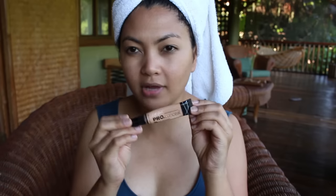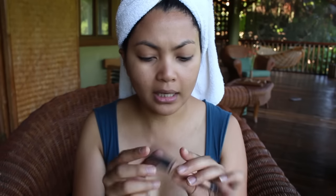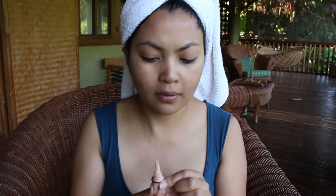For my concealer, I actually brought two: the Revlon ColorStay concealer, and this one is the LA Girl Pro Conceal in creamy beige, which is also a liquid concealer. I'm just going to pop that right there. The concealer applies really smooth too — I love it. Whatever's left over I'm going to apply on the inner corners.